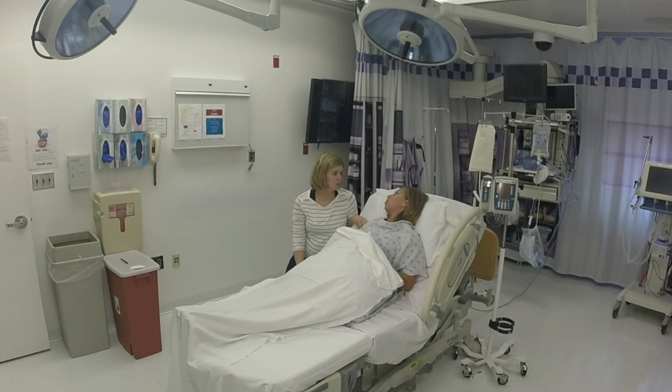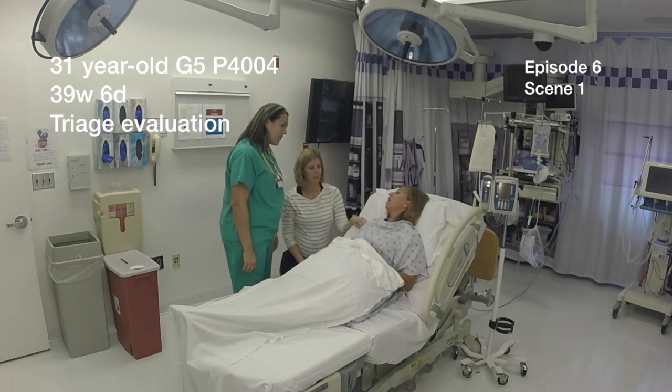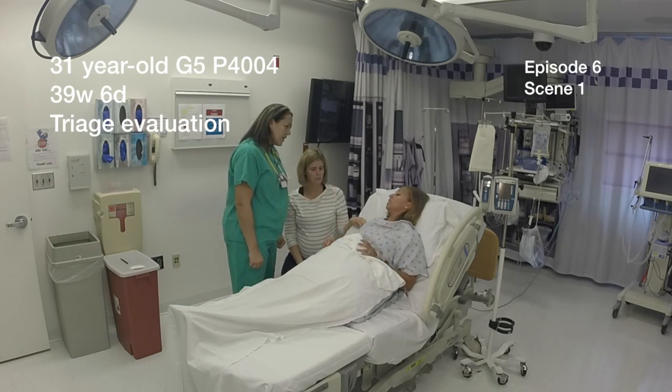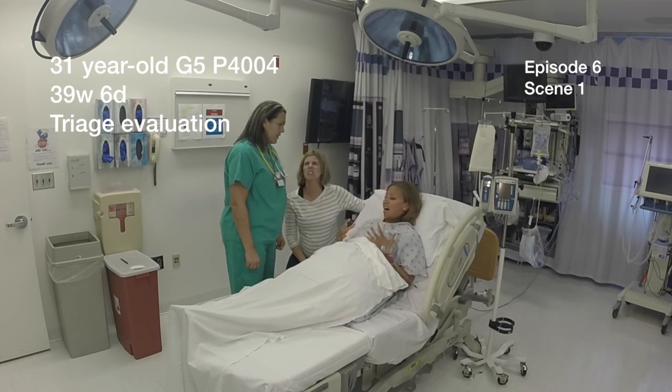I don't feel good at all. This is totally different than how I've been feeling. I just feel hot. I feel angry.